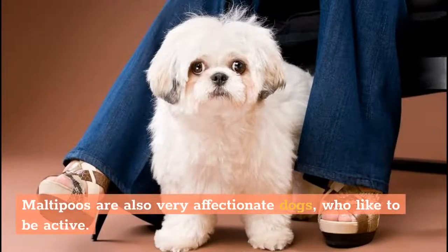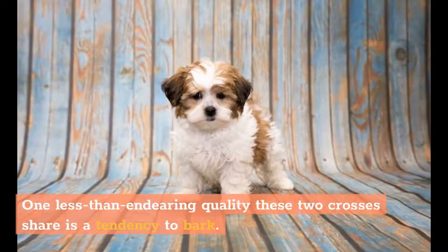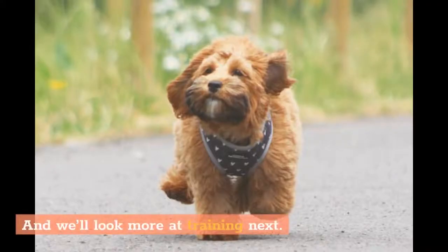Malti-Poos are also very affectionate dogs who like to be active. They may tend to exhibit destructive behavior if they don't get enough exercise or attention. One less-than-endearing quality these two crosses share is a tendency to bark — it can be a hard habit to break, but there are ways to train a dog not to bark. And we'll look more at training next.